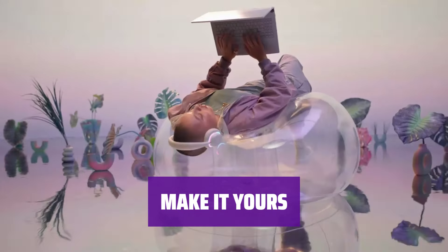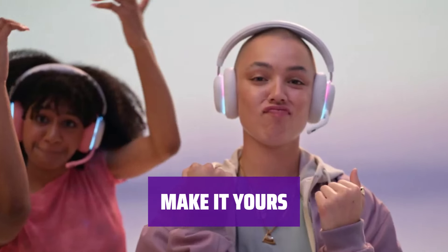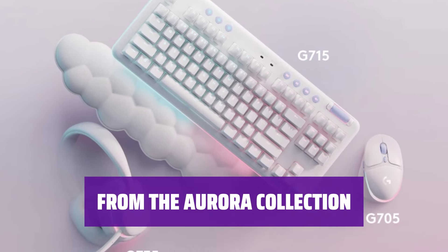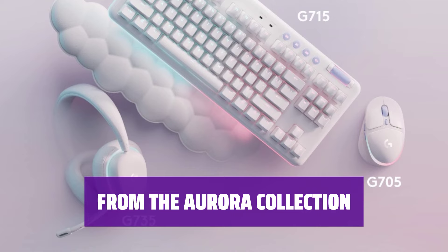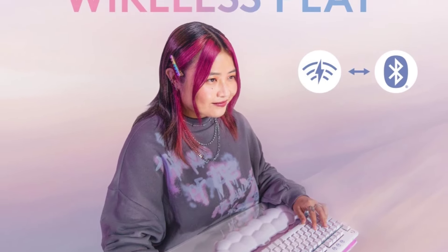Personalize your keyboard with keycaps and top plates in multiple colorways like Pink Dawn and Green Flash, sold separately. Complete your gaming gear with the inclusive design and dreamy aesthetic of the G715 Logitech keyboard, G735 headset, and G705 mouse.